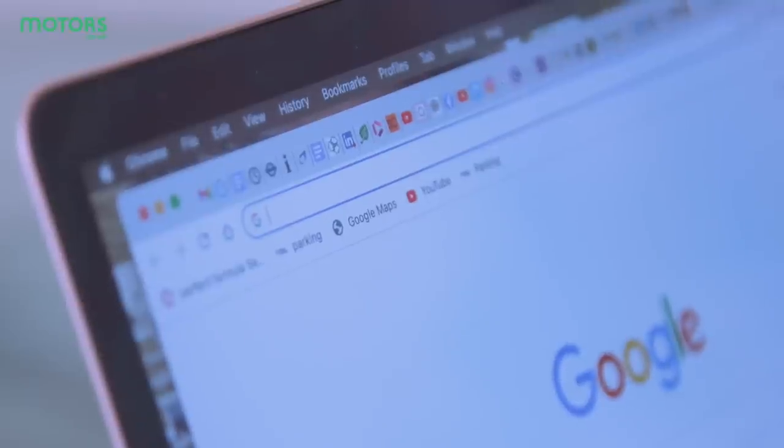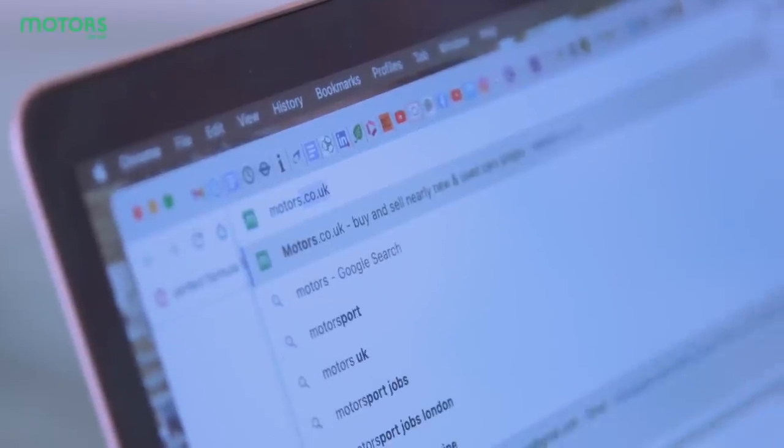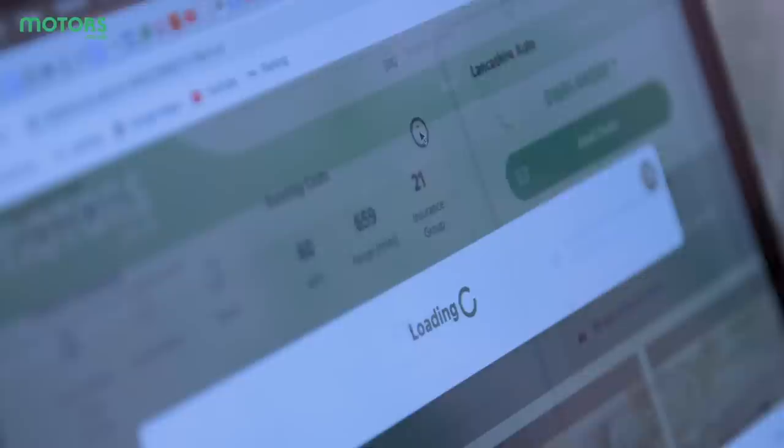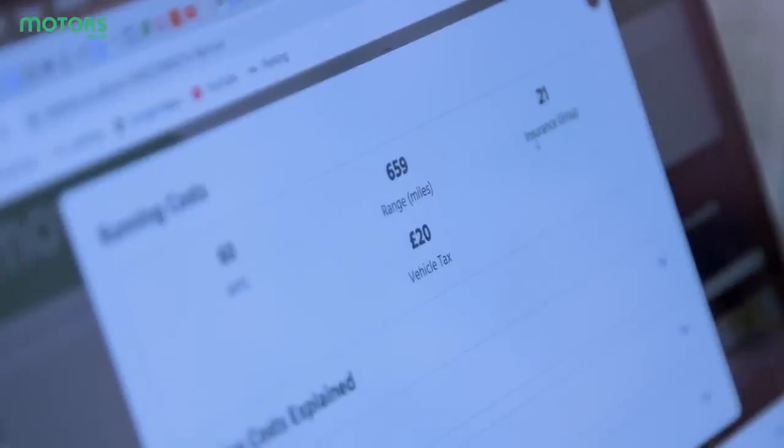If your car is a little older, consider classic car insurance. If you're looking to change your vehicle, factor the insurance group into your purchase decision. On the motors.co.uk website, you can actually search by insurance group, which is a handy feature for making the search process easier.